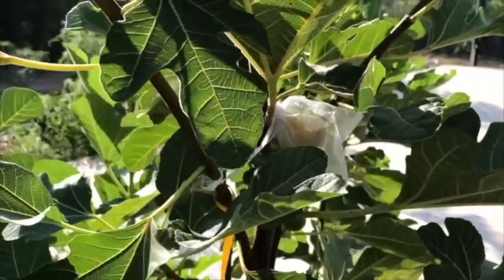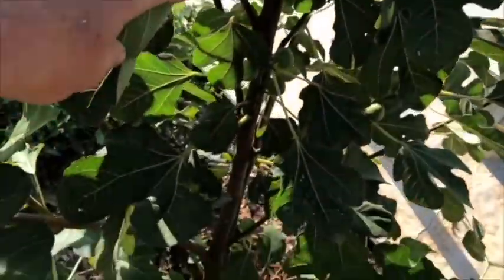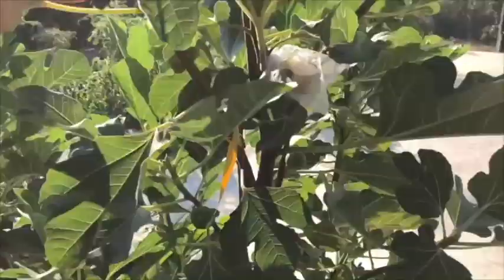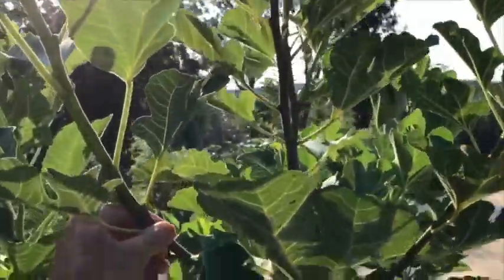This was a cutting from Mountain Fig, second year, and it has just grown back like gangbusters. This has probably been one of my most robust fig trees this year.